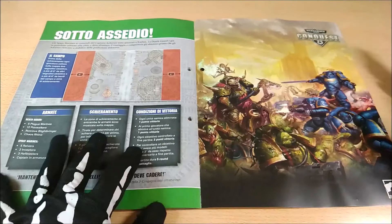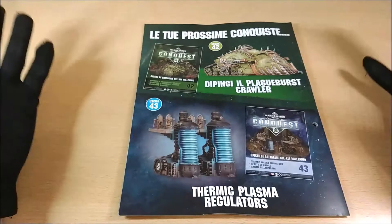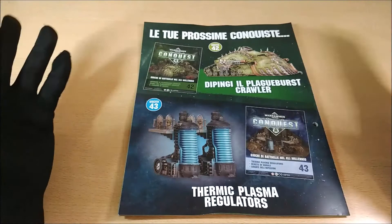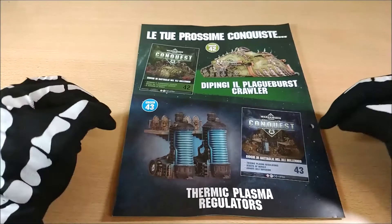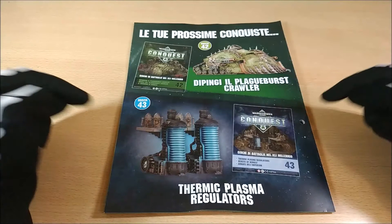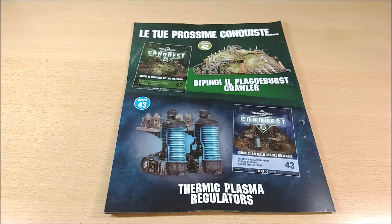Here is the iconic Warhammer Conquest artwork — as usual, you can cut it out and use it as a poster. Then we have the preview of the parts released next. Issue 42 is a must-buy to finish this model, otherwise you're missing a lot of essential parts. After that is the Thermic Plasma Regulators — I'm still deciding if I need them, but if you're missing terrain pieces, they're really amazing and can give a lot of characterization to your battlefield.